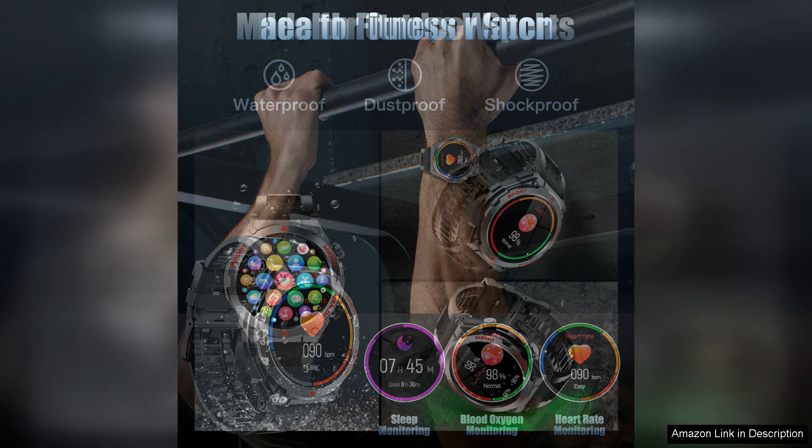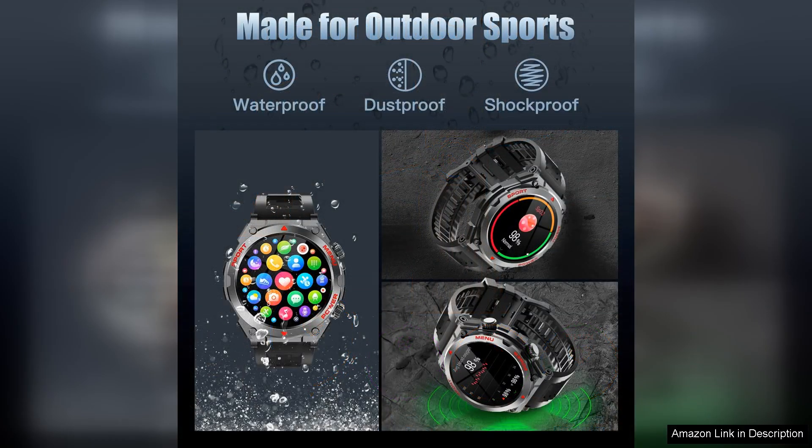The built-in microphone and speaker allow for hands-free calls, adding another layer of convenience. In terms of health tracking, the smartwatch offers a variety of features such as heart rate monitoring, sleep tracking, and multiple sport modes.